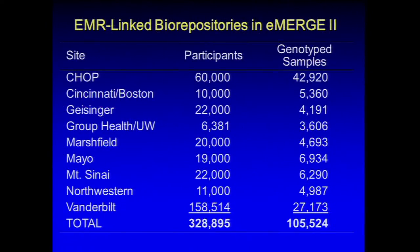These are the biorepositories involved in the project. You can see the pediatric site here, having a total of 105,000 genotype samples and about 329,000 electronic medical records. The 3,000 number came up earlier — it was basically the smallest of these biorepositories, so that they all can contribute to the electronic phenotyping and genome-wide studies.